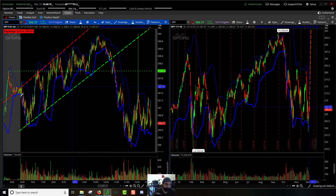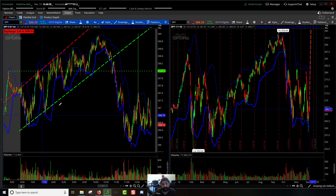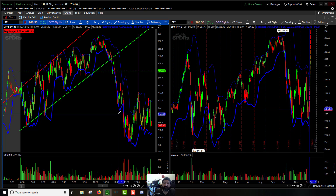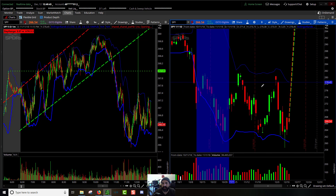I drew out a trend line and then matched out a trend line for the top resistance. Right about 10:50 Pacific Standard Time the market started to break down, sold off hard, came back to the pre-market high, went back up to retest, could not get above the support line and fell just absolutely hard on its face.